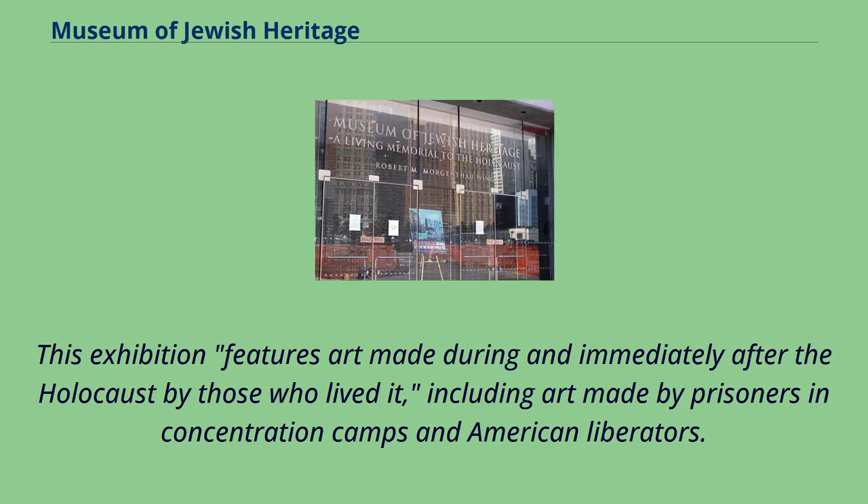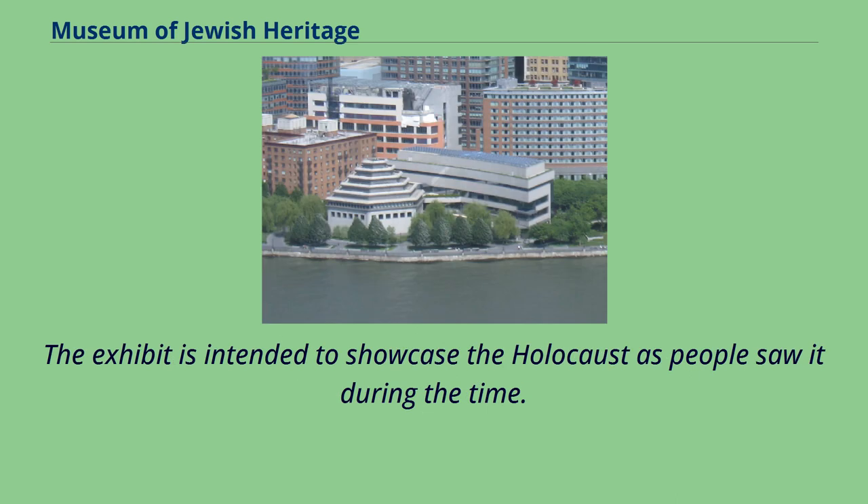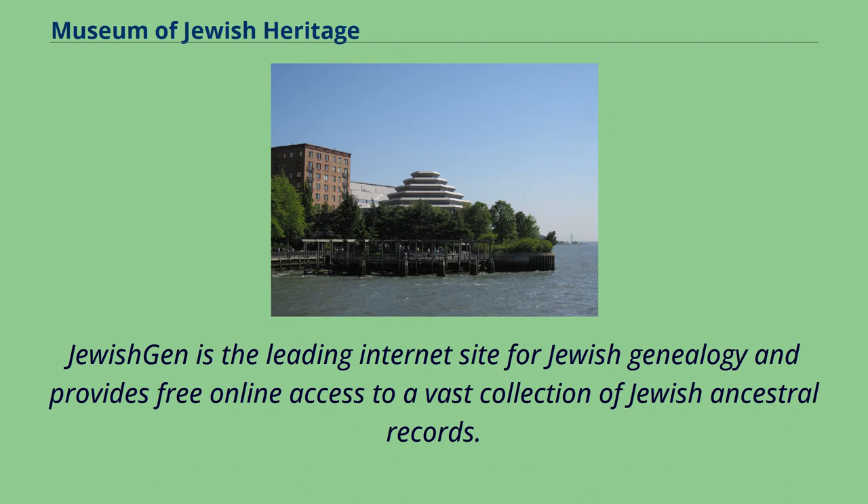One exhibition features art made during and immediately after the Holocaust by those who lived it, including art made by prisoners in concentration camps and American liberators. The exhibit is intended to showcase the Holocaust as people saw it during the time. JewishGen is the leading internet site for Jewish genealogy and provides free online access to a vast collection of Jewish ancestral records.